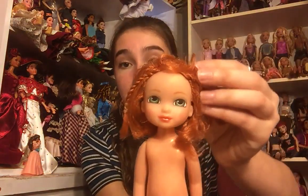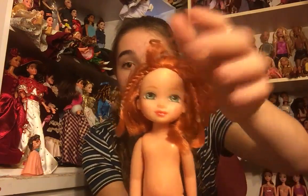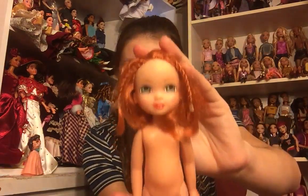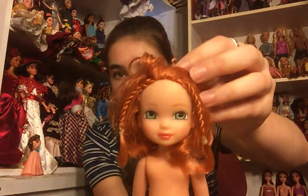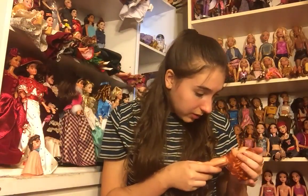I do not have any dolls like this — if you guys know what kind of doll this is, let me know in the comments because she is very, very cute. She is obviously supposed to be like a toddler, but she's got really cute cropped red hair and green eyes and this really cute face. I don't know what kind of doll this is but I really like it.